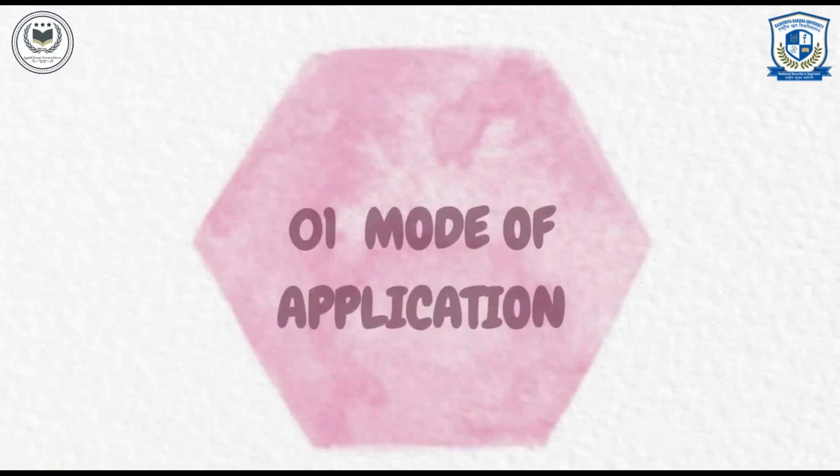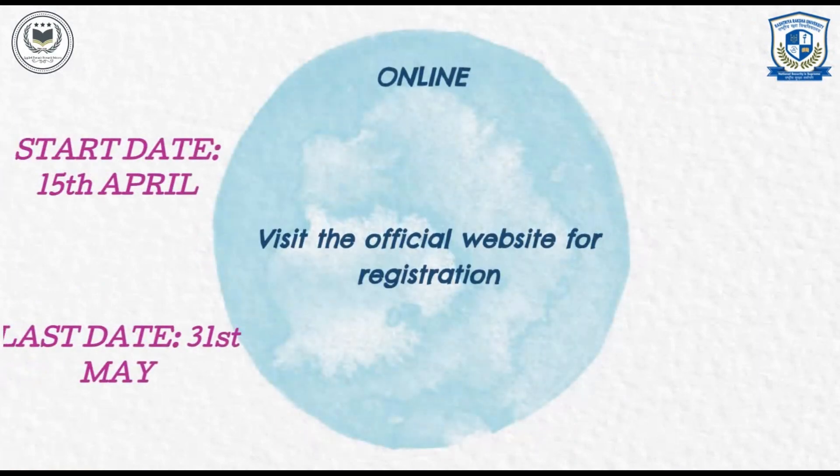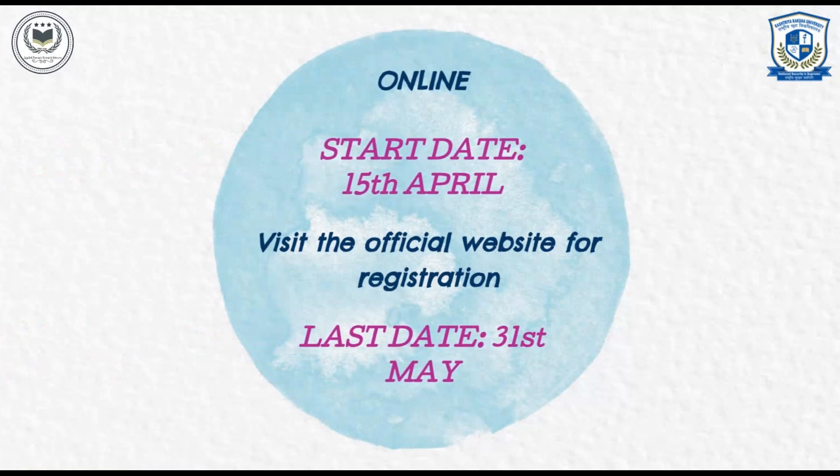Mode of Application: The registration for the admission procedure will be in the form of online. You will have to visit the official website of Rashtriya Raksha University, which is mentioned in the description box. The admission will start from 15th April and the last date of application is 31st May 2023. Do register before the last date.